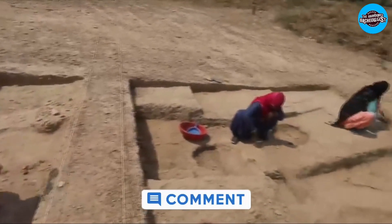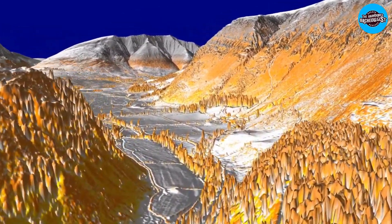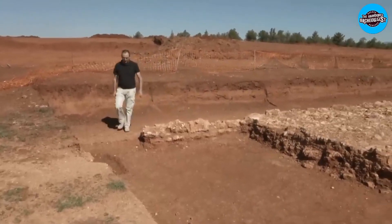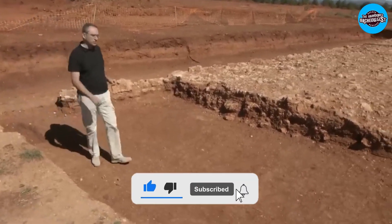Comment your views, and the answer to our question is: LIDAR has helped uncover ancient cities, pyramids, and other structures in Central and South America, as well as hidden structures in Cambodia and Greece. Subscribe for more such uploads.